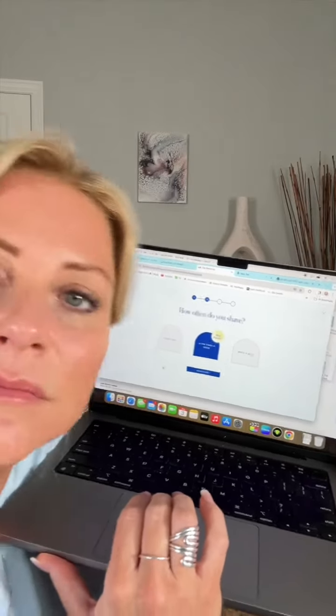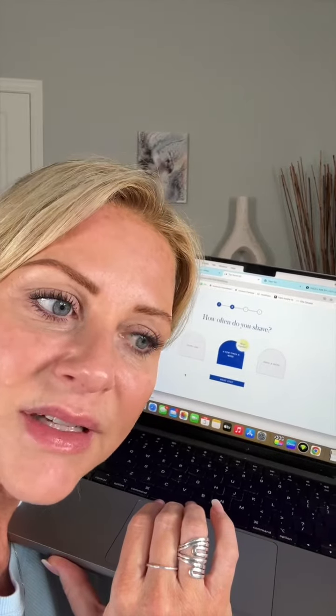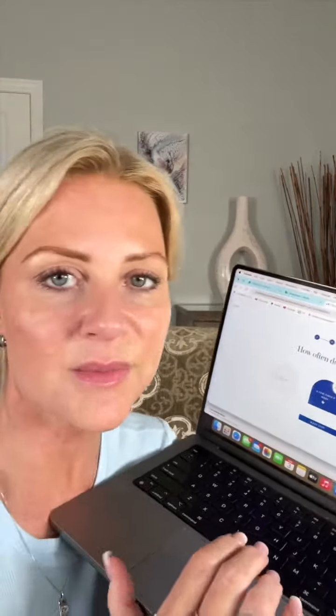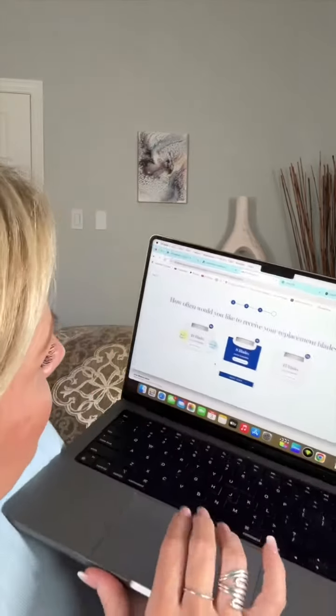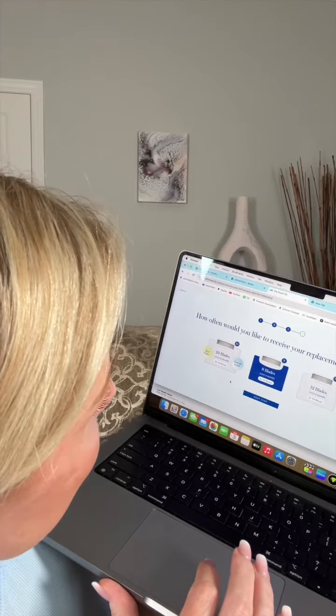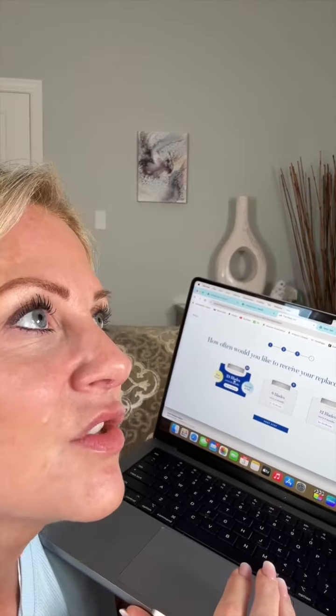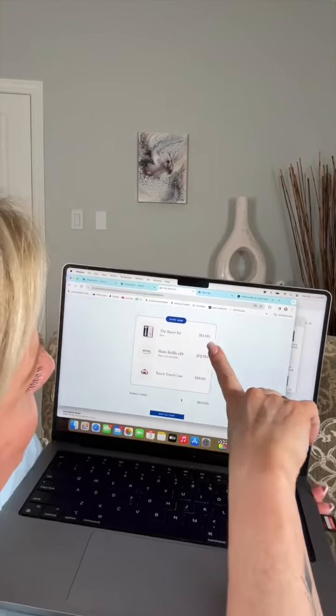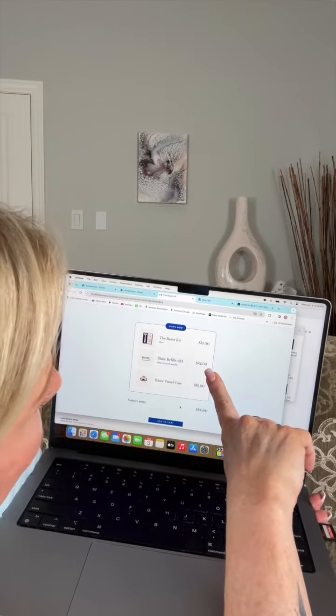They're not paying me. They just gifted me a $14 razor. How often do you shave? I shave my pits every day and I shave my legs like twice a week — I'll say a few times a week to balance it out. It gives you an option of 24 blades every 12 months. Save up to $12, best value — let's pick that one. So that's two blades a month. Razor travel case. That would be $14 for the razors.